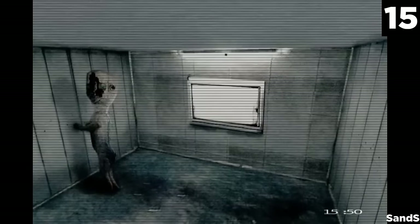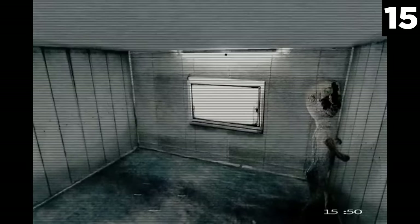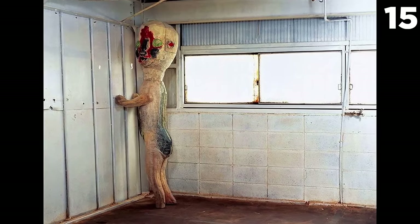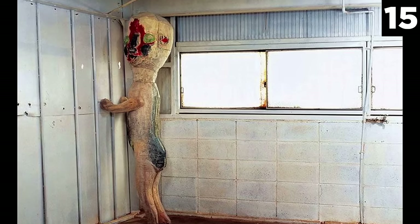Number 15: SCP-173, the Sculpture. The primary adversary of SCP Containment Breach, the Sculpture is made from rebar and concrete, spotted with Krylon spray paint, and is an aggressive and animate enemy. To throw off SCP-173, one must simply keep the object within direct sight without blinking — basically, you must have a staring contest with this dangerous creature. If you lose this contest, you will die.